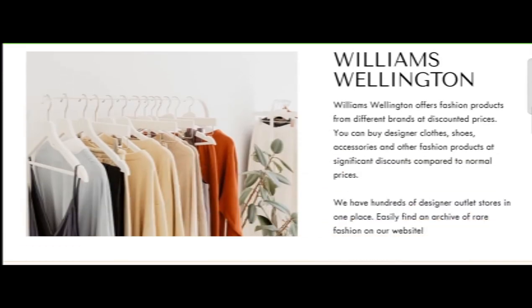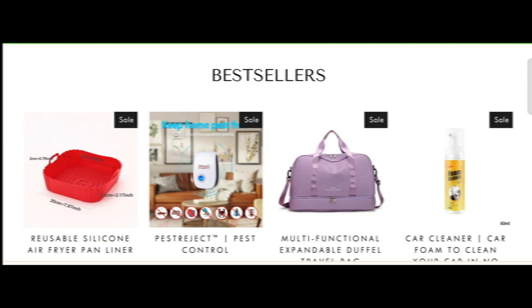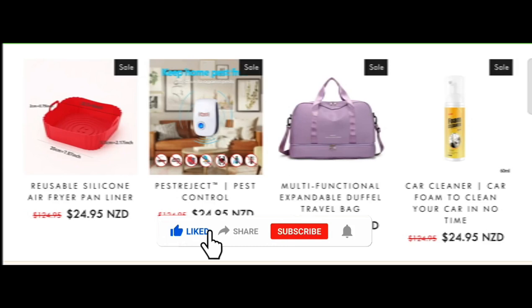Today I provide complete detail about this site, so stay tuned with us and don't miss any points. This is an online site which offers multiple types of different products, as you can see here. But before going further, do like, share, and subscribe to my YouTube channel. Now let's talk about the legit magic factor and whether this website is a legit website.